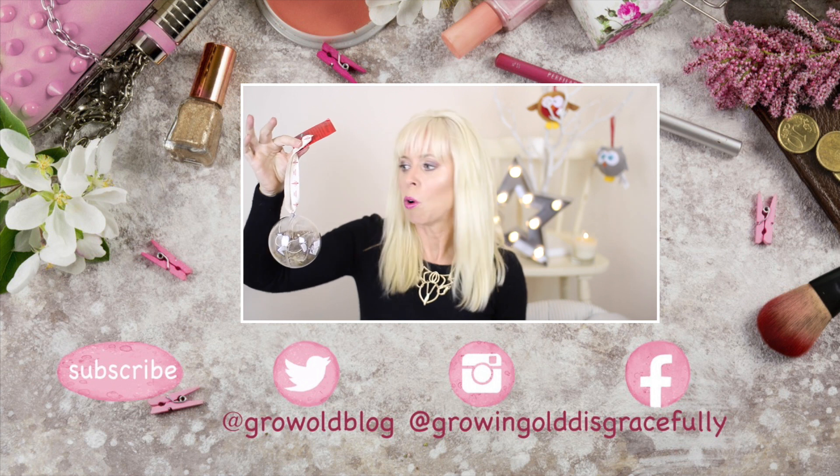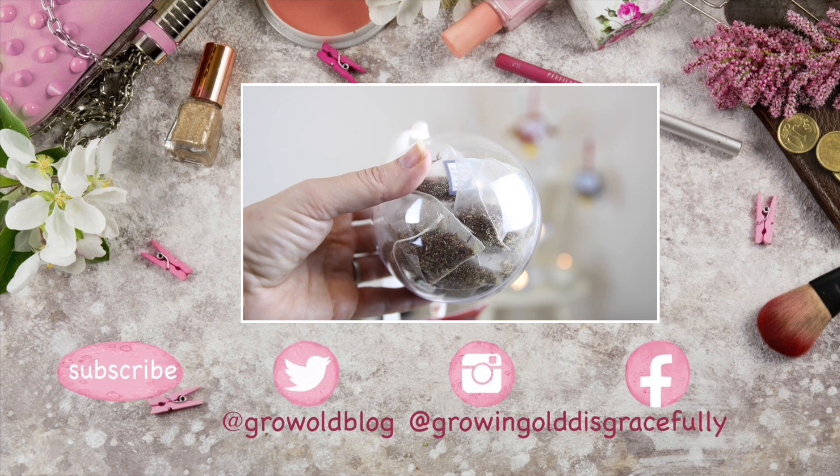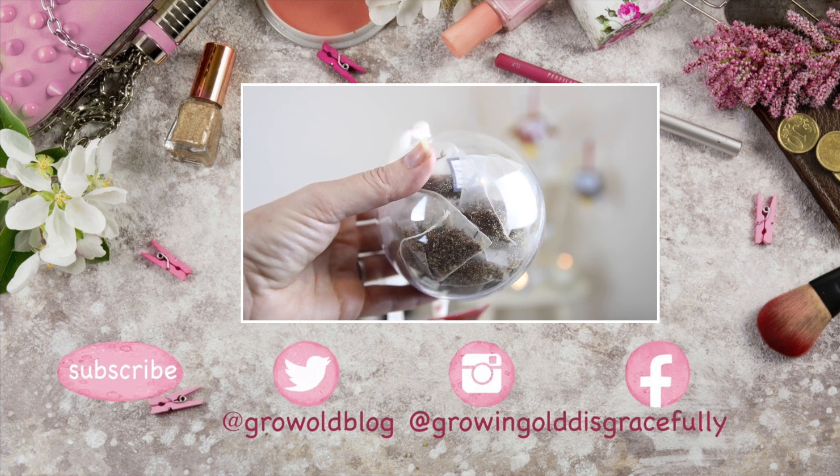How cute is this? A bauble — but not just a normal bauble — a bauble full of gingerbread chai tea bags from the Bluebird Company.